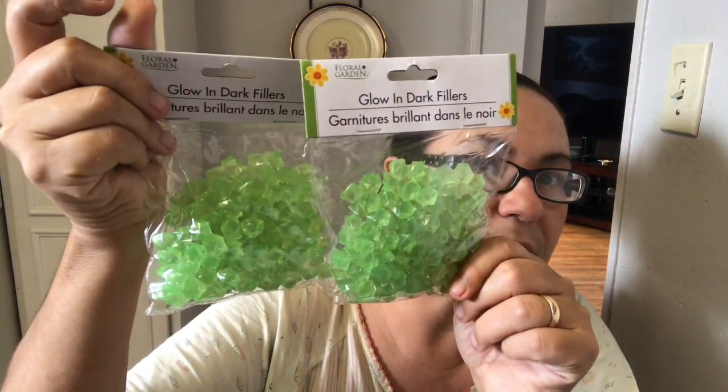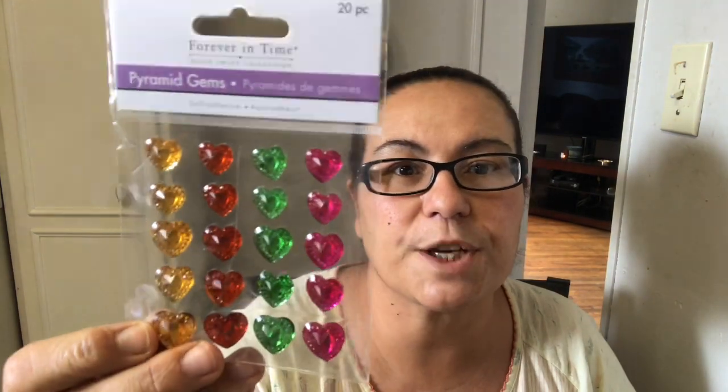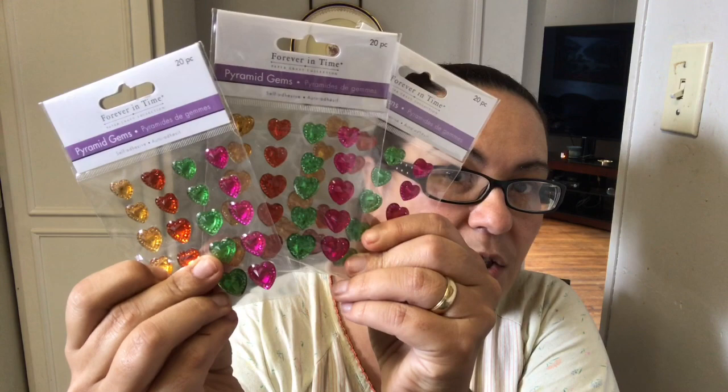I picked up two packs of glow-in-the-dark fillers by Floral Garden. I'm not sure how well they work but I want to give them a try — could be nice to fill up some vases. I also picked up three packs of pyramid gems by Forever Time — heart-shaped pyramid gems in yellow, red, green, and pink. You get 20 pieces in each pack, perfect for Valentine's embellishments and decor.